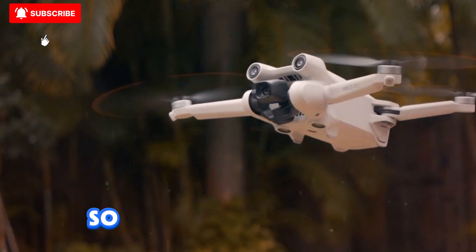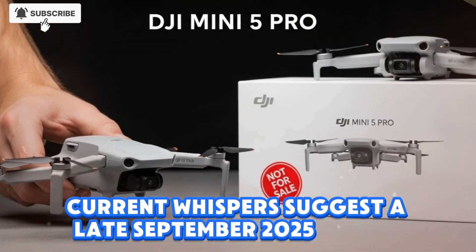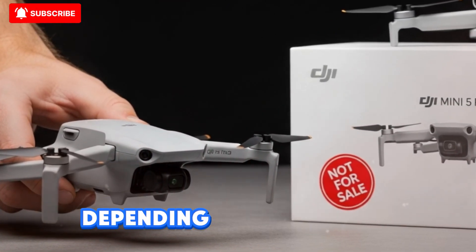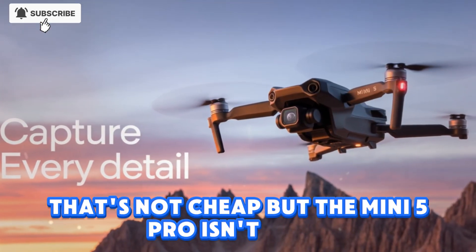So when can we expect it? Current whispers suggest a late September 2025 reveal, with pricing around $899 to $999 depending on bundles. Yes, that's not cheap, but the Mini 5 Pro isn't a toy — it's a professional-grade aerial tool in a palm-sized package.